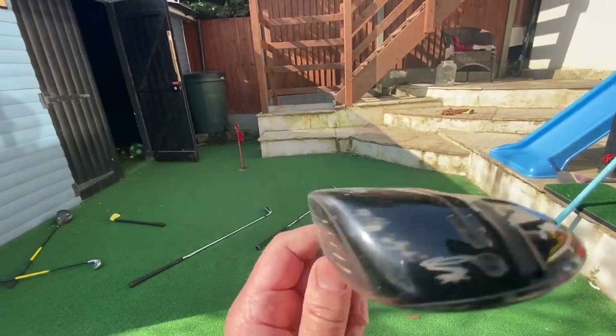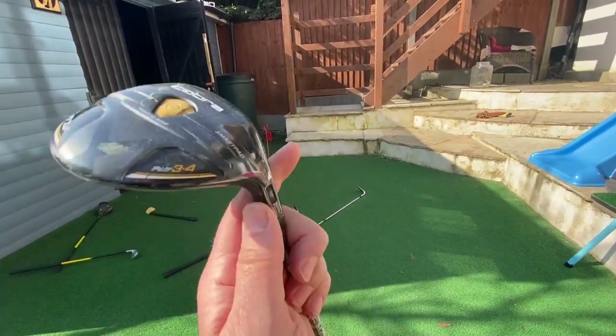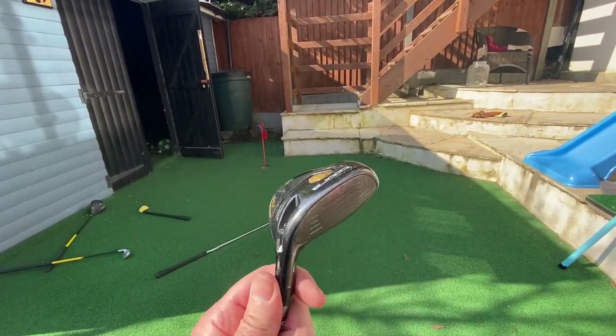I was wondering - could I take the head off of this? Because I've got a Cobra hybrid - could I put this into my hybrid shaft? I don't know. Anyway, I hope you enjoyed the tour of my secondhand clubs. If you enjoyed it, please give me a thumbs up and subscribe to the channel. I really appreciate it. Stay safe, I'll talk to you soon. Bye.